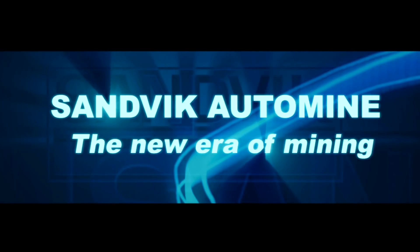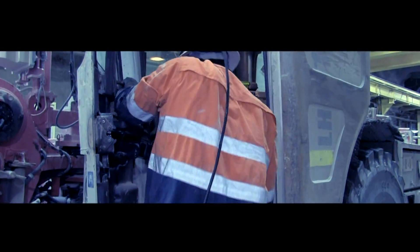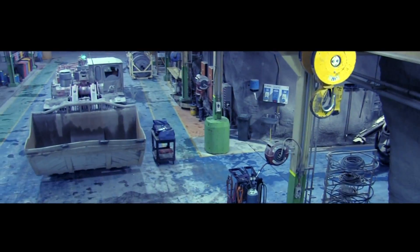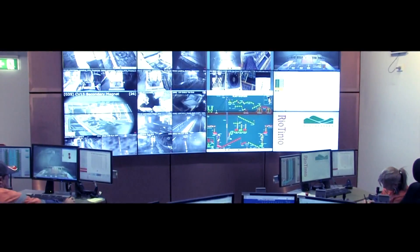Sandvik Mining — world leaders in the provision of automation systems and equipment. The North Parks E48 automation project demonstrates key successes in mine automation and the Sandvik Automine product range.